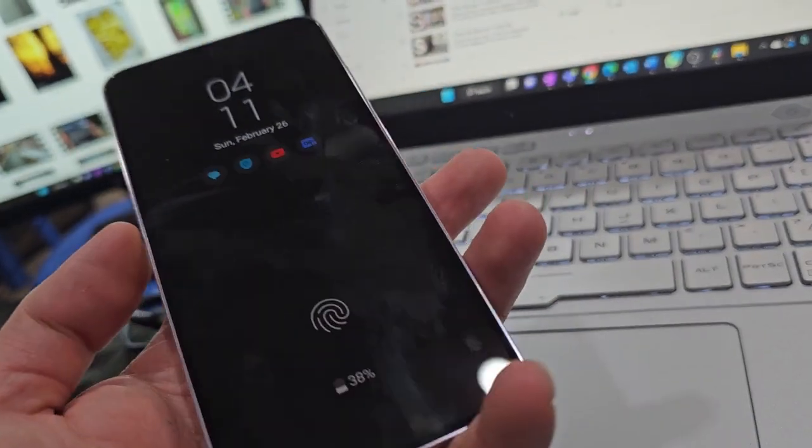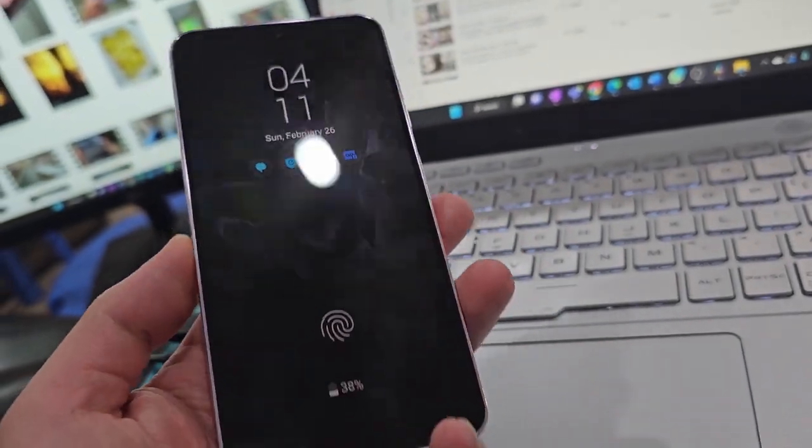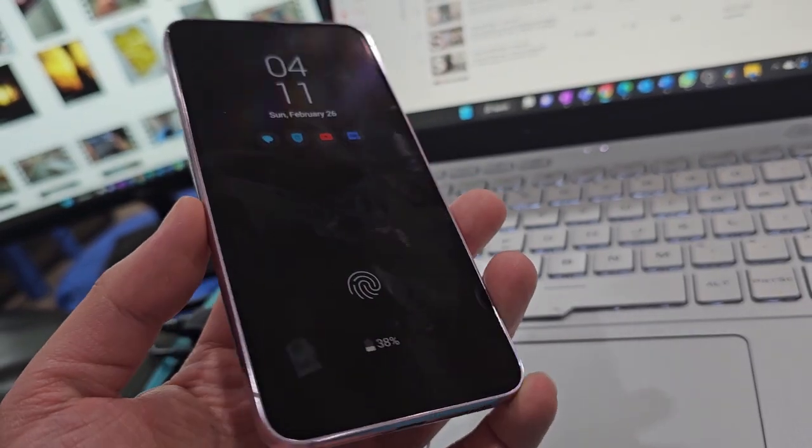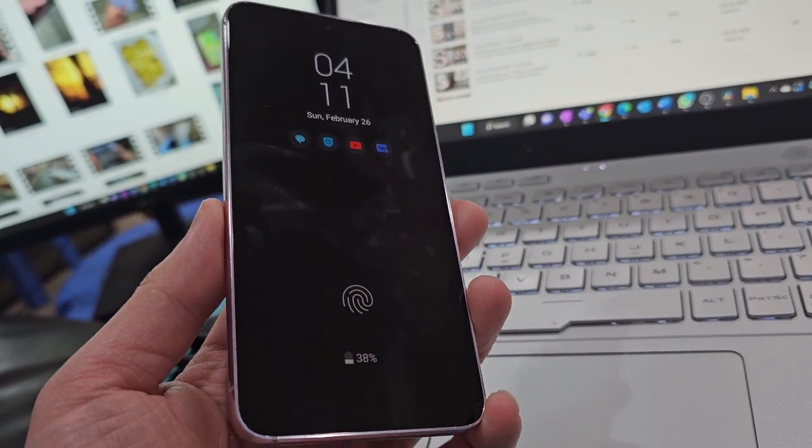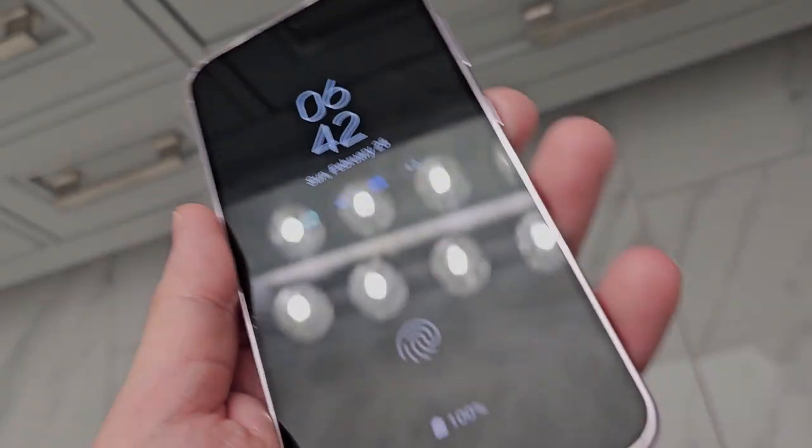Hey guys, Tom Holbeck again. Welcome to day 13 in the life of the Galaxy S23. I have a slightly different setup today — misplaced my tripod, so we're going to have to work with this. I've been having excellent battery life the last two times I used the Galaxy S23, but today it's a little bit funky, so stay tuned to see how it goes.